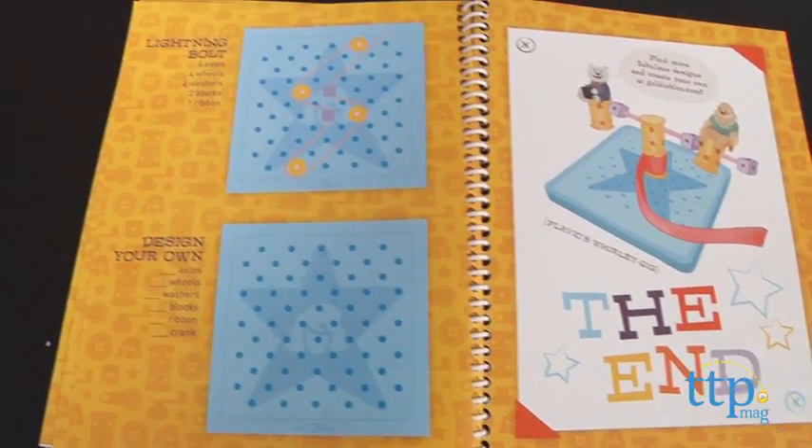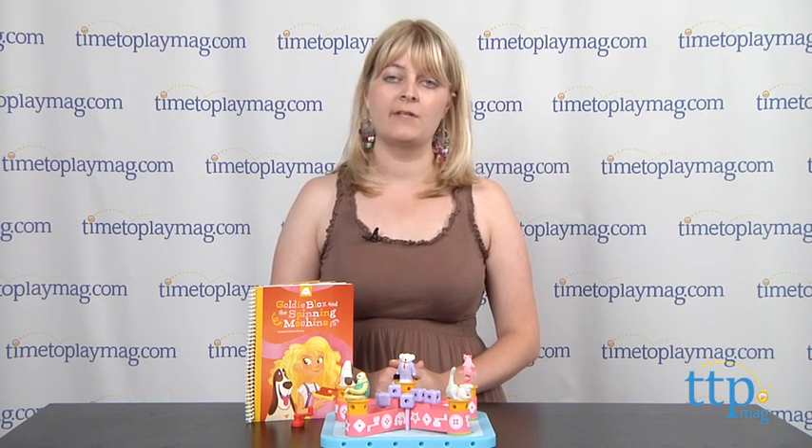It also includes a blank pattern so that kids can design their own. Kids are also encouraged to visit GoldieBlox.com for more designs, but that information was not available on the website at the time of this review.